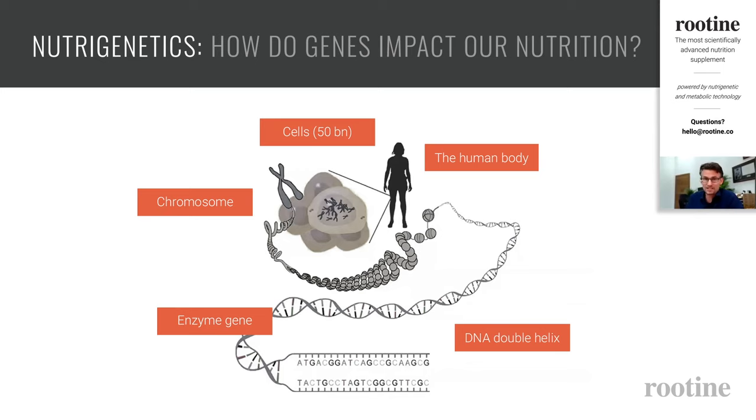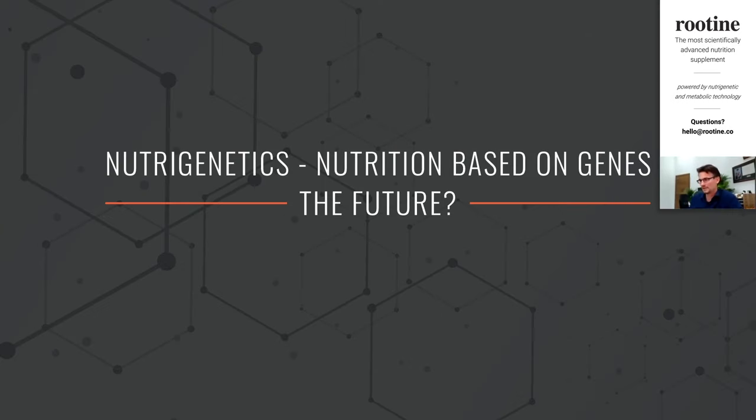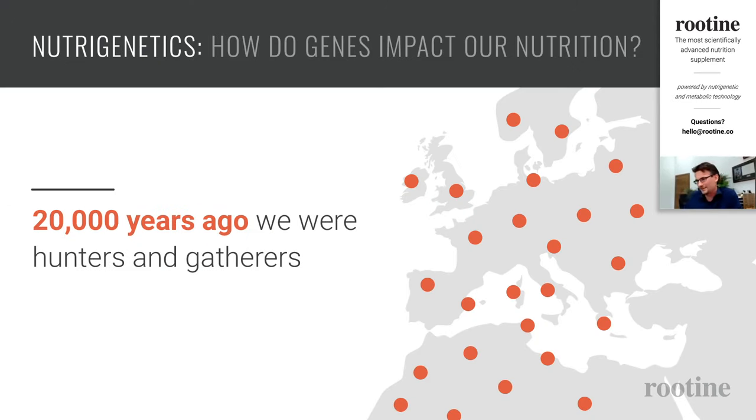Genes are certain regions in this genetic code. For example, an enzyme gene would contain the instructions telling the body how to digest lactose, the sugar present in milk. A lot of scientists and clinicians agree that nutrigenetics — eating according to our genes — is something of the future. But before we dive into supplements, I want to put a question mark on this: is this really a thing of the future? For this I want to go back 20,000 years.